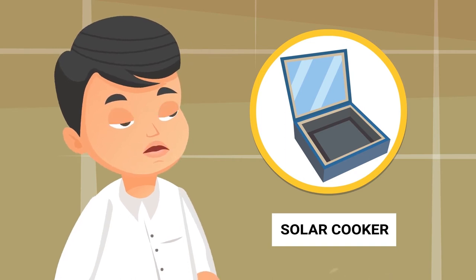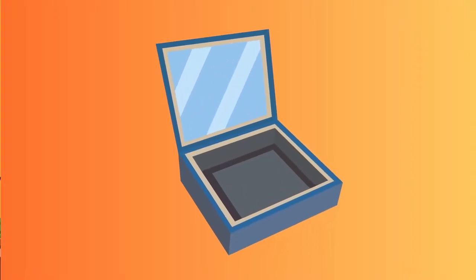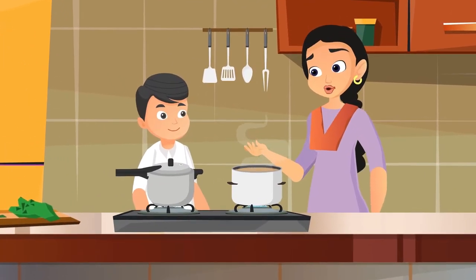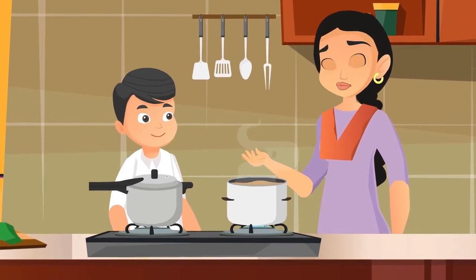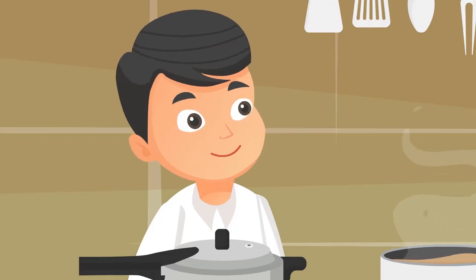Ma, our teacher also spoke about a solar cooker. This helps cook food using sun's energy as fuel, right? Raju, a solar cooker is an eco-friendly way of cooking food. It captures sun's energy which is used in cooking. When sun's energy is harnessed as fuel, it is environmentally safe.